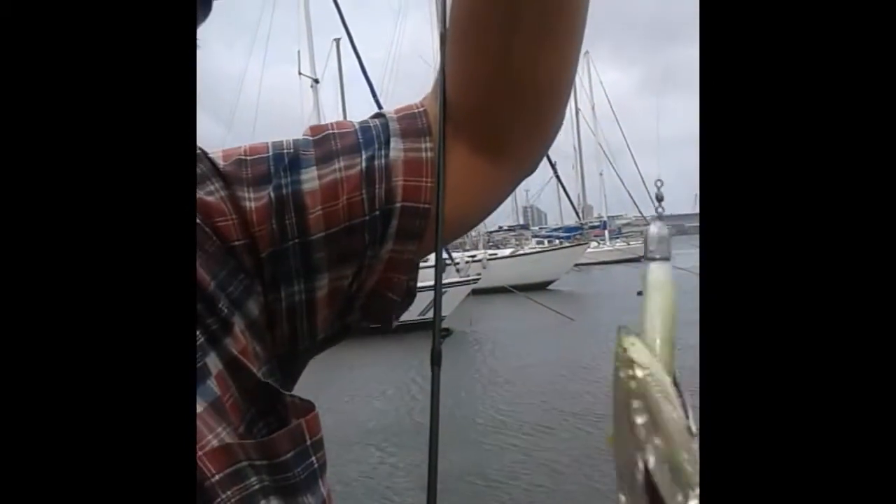I caught one of the most common fish in the harbour right now, which is the walla walla as we call it, once again on a Zeman Munoz in pearl color. Thanks everyone — let's see if there's anything else I can catch today.